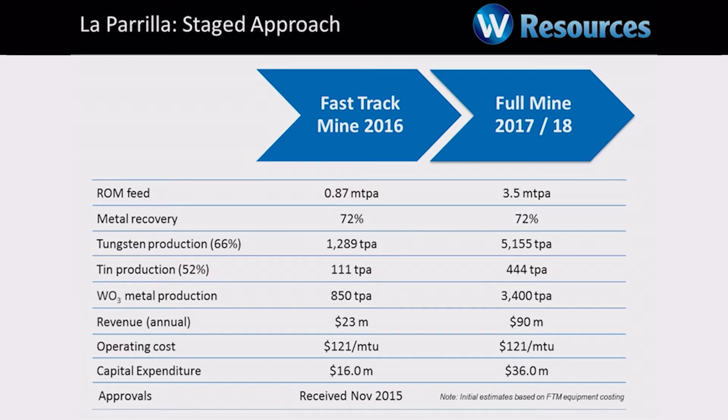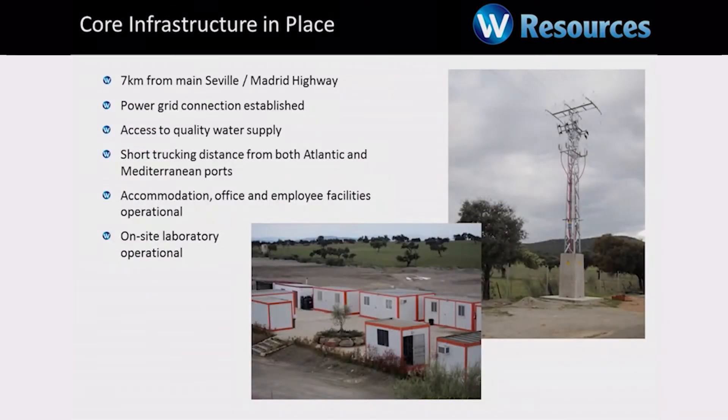People ask: $16 million — why did it cost Wolf $200 million? Well, there are a couple of very good reasons. Firstly, all of our infrastructure is in place. We have the power grid connection, access to water, and we're literally three kilometres from the main Seville–Madrid highway — a six-lane highway. When you build a new mining project, infrastructure can cost over 50% of your costs. We've already built the infrastructure and it's sitting there ready to go.